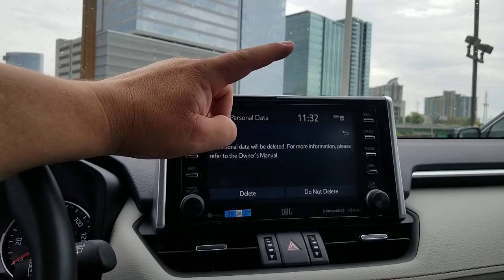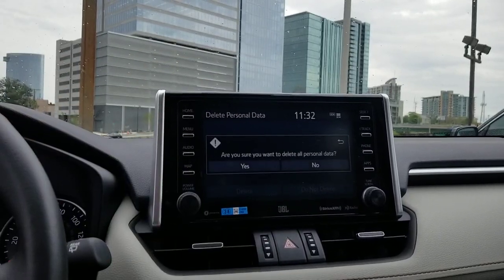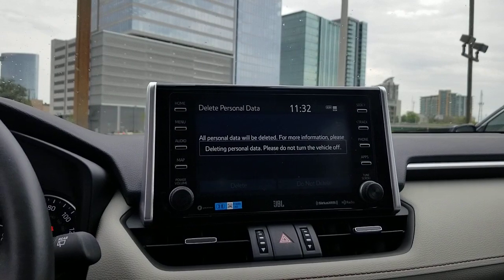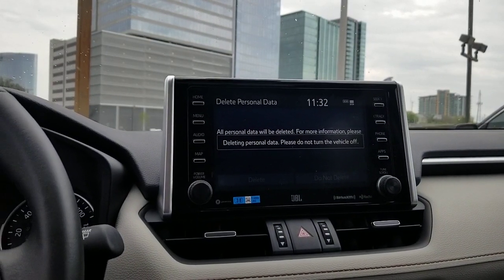When you hit this, it's going to say it'll be deleted — additional information, blah blah blah. You can either do 'Not Delete' or 'Delete.' Once you hit delete, it's going to give you another chance to change your mind. Then you hit this and it'll say you're deleting your personal data — do not turn the vehicle off. So you just kind of keep it on.